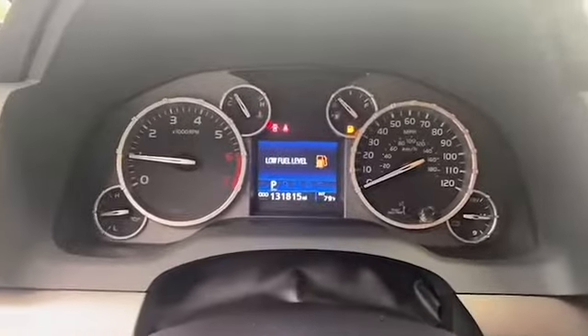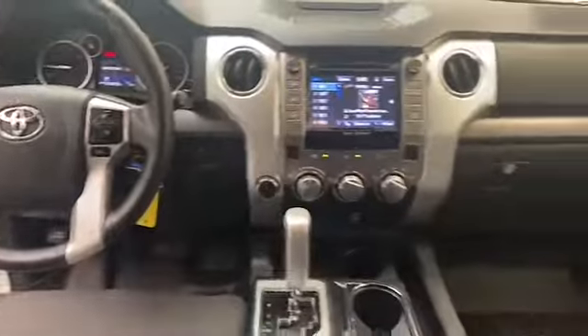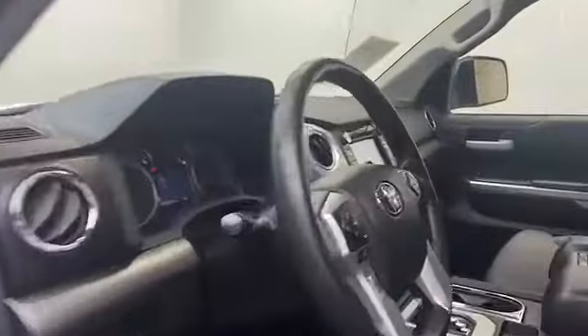This one-owner 2016 Toyota Tundra has less than 121,000 miles and it comes with the AutoCheck buyback protection plan. Give Tamron Gulf Coast a call today at 251-626-2641 or visit us anytime on the web at www.tamrongulfcoast.com for more information.